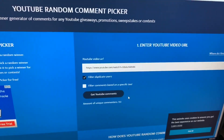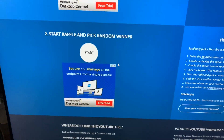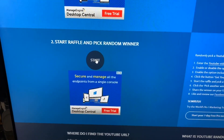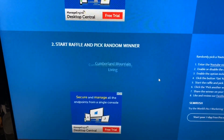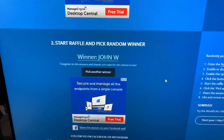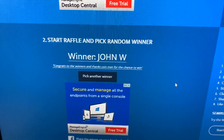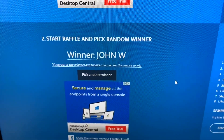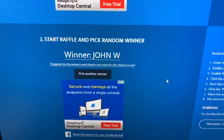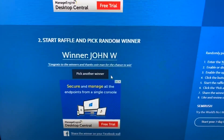153 unique comments. If you're new to the channel, please hit that subscribe button and make sure you comment in the comment section down below. Let's go ahead and pick the first place winner. Congratulations to John W, who says 'Congratulations to the winner and thanks coin man for the chance to win.' Make sure to email me your mailing address so I can get this prize out to you — first place winner!